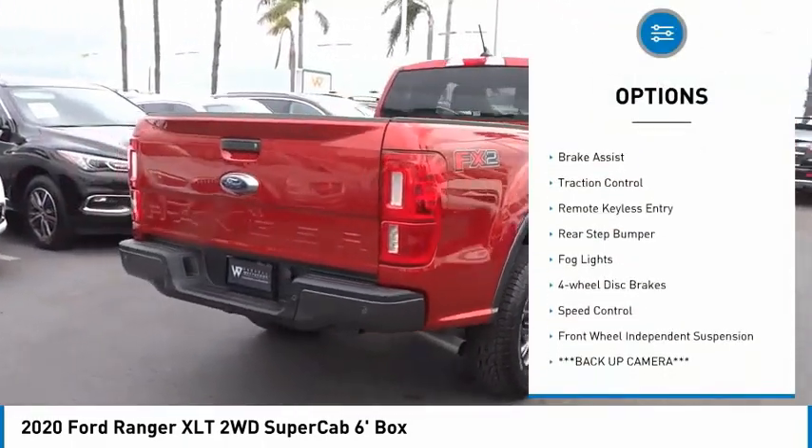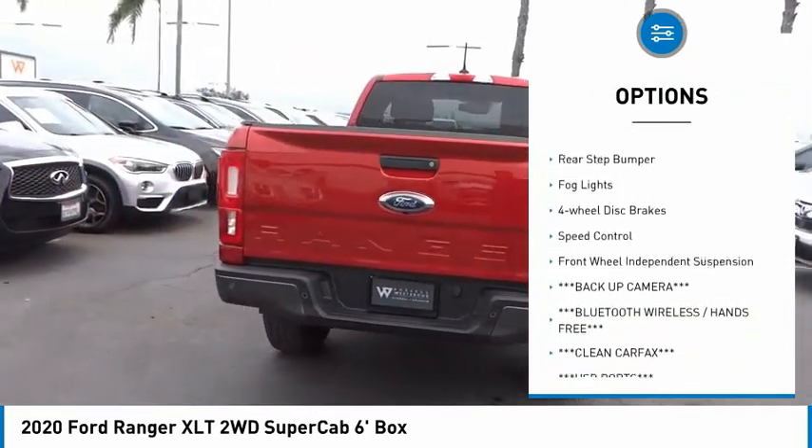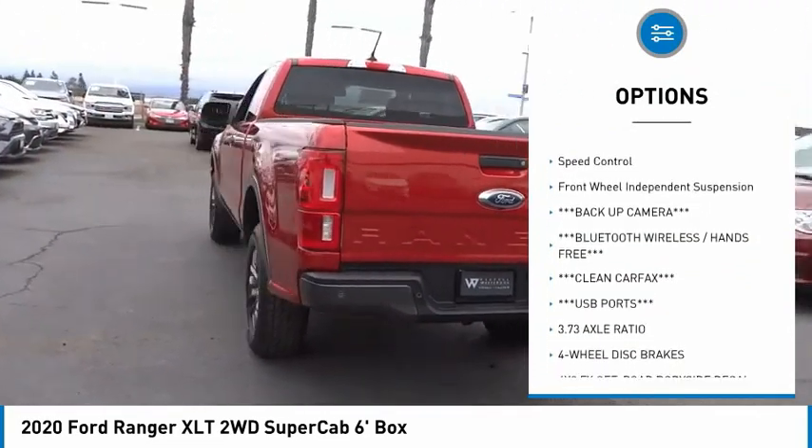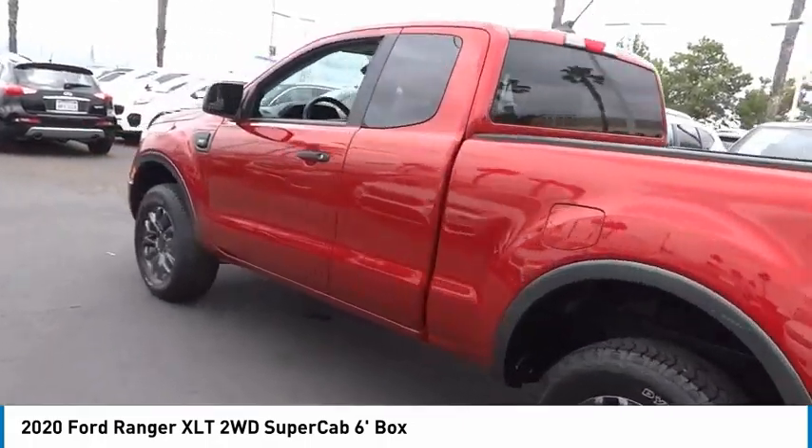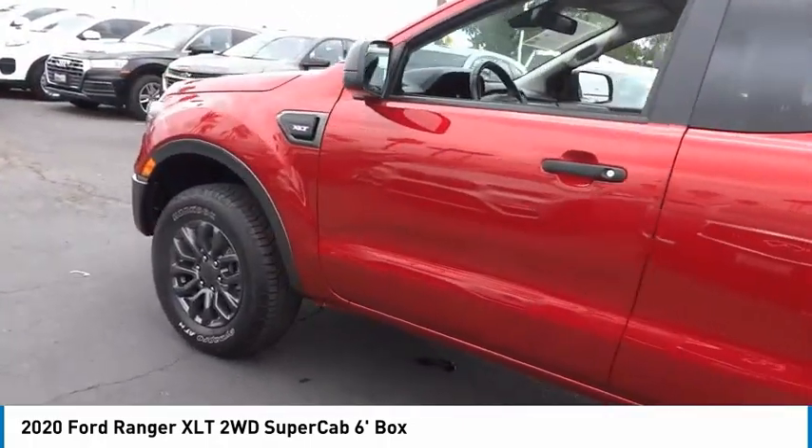Electronic stability control, alloy wheels, brake assist, traction control, remote keyless entry, rear step bumper, fog lights, four-wheel disc brakes, speed control, front wheel independent suspension.